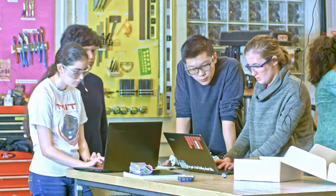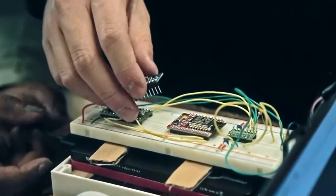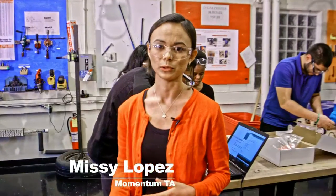This gives them a chance to learn more about some technical skills with programming, electrical engineering, and mechanical engineering and design. It also gives them a chance to get experience talking to people in industry.